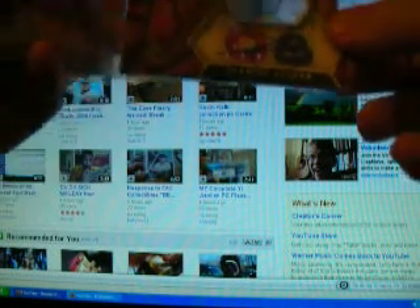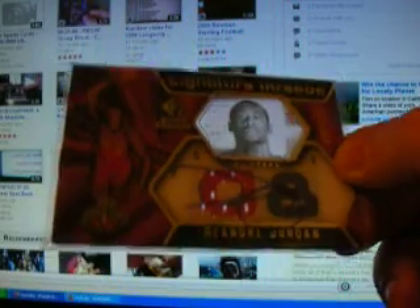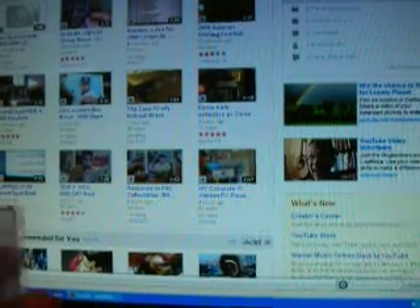Inside here is some sick stuff and he threw in some extras, which I appreciate. First extra he threw in is actually really sick — DeAndre Jordan SP rookie threads autographed dual jersey, the plexiglass card, with a nice on-card autograph. That one is numbered 485 out of 599, so that's pretty sick.